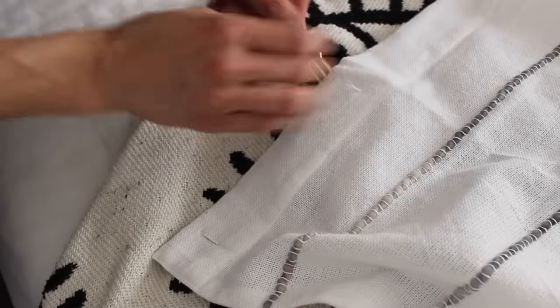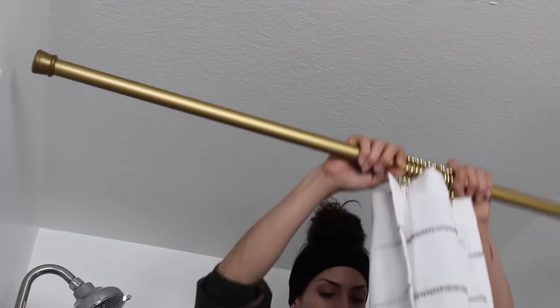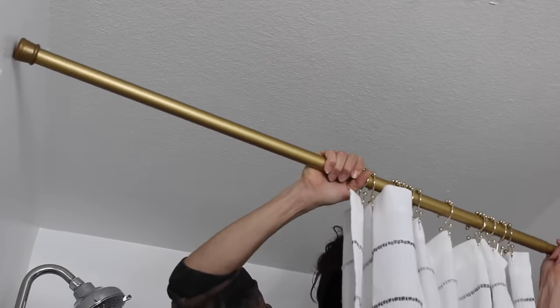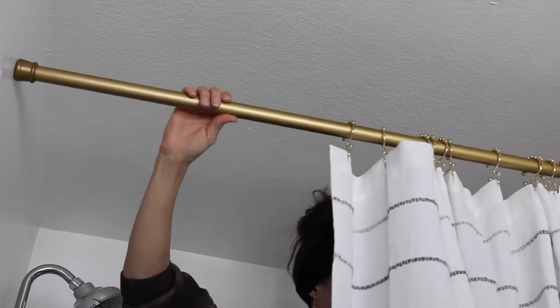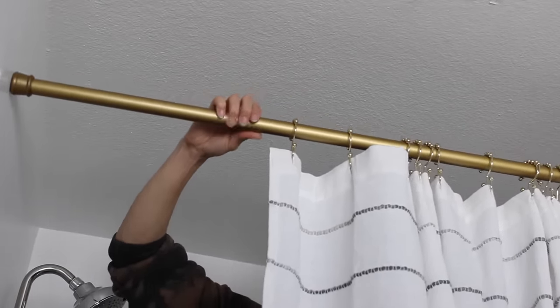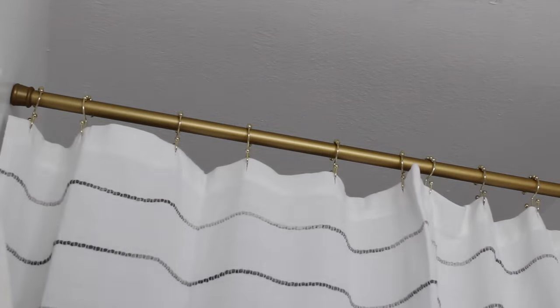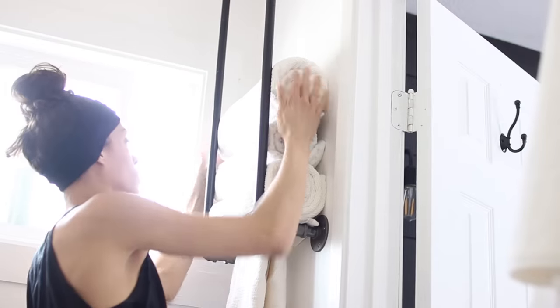I decided to use a gold tension rod and hooks — everything is linked below — to pull the gold upward and hang that as high as I could so the shower curtain is flush to the floor. It has double hooks so we can put the plastic liner on the inside. I thought about cutting it down the middle and hooking it back to each side, but because we're creating an illusion I'm going to keep it as is.